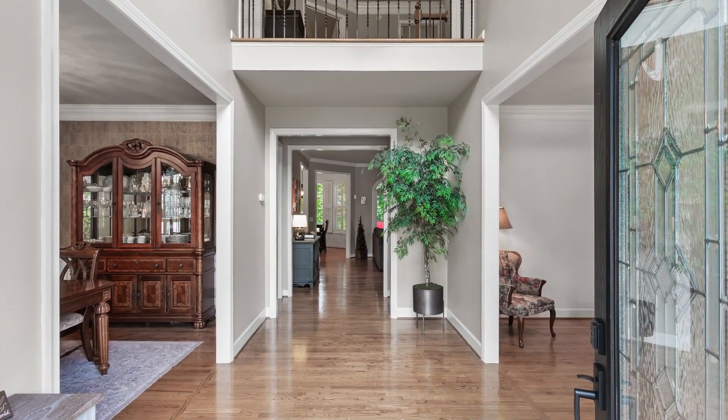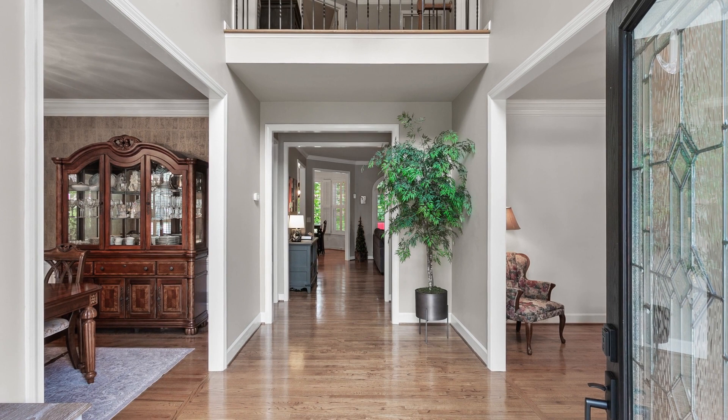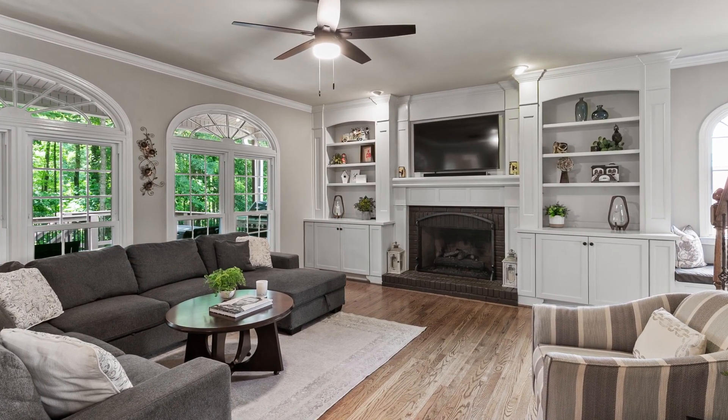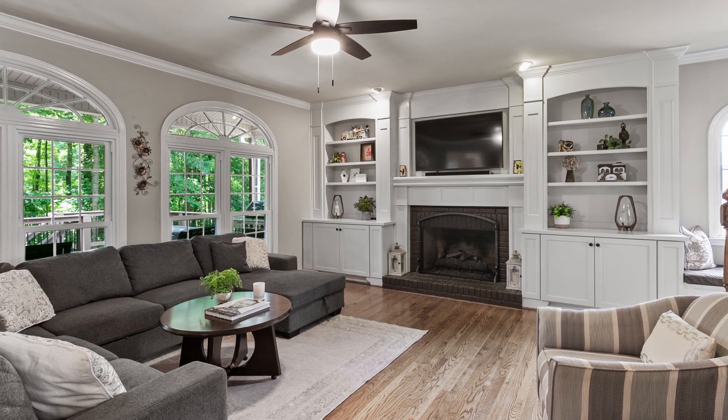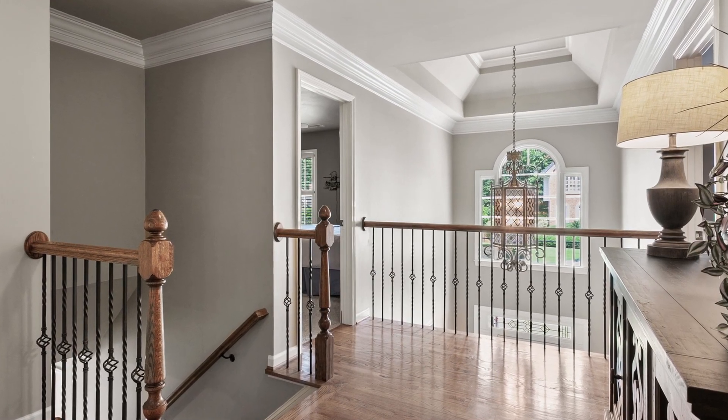Now let's explore the captivating features that make this home so special. As you step inside, you'll immediately notice the open floor plan and the rich hardwood flooring throughout the main level, creating a seamless flow between the living spaces. This home offers a perfect blend of elegance and functionality.